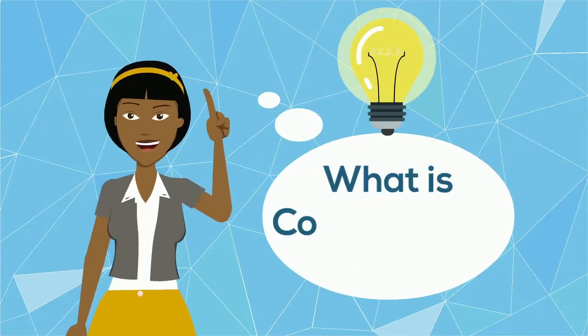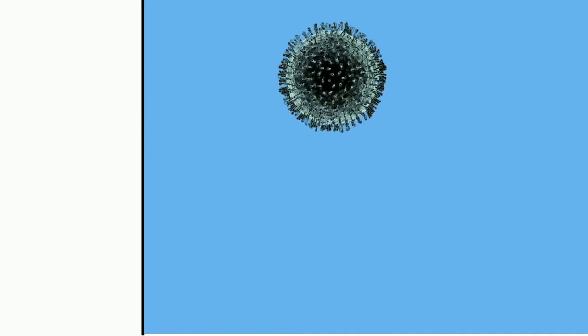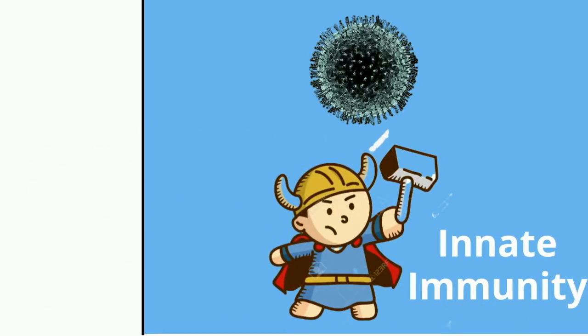So what is Convalescent Plasma? When a patient is infected with the coronavirus and it enters the cell, it starts replicating and making copies of itself, but the innate immunity fights against the viral replication.